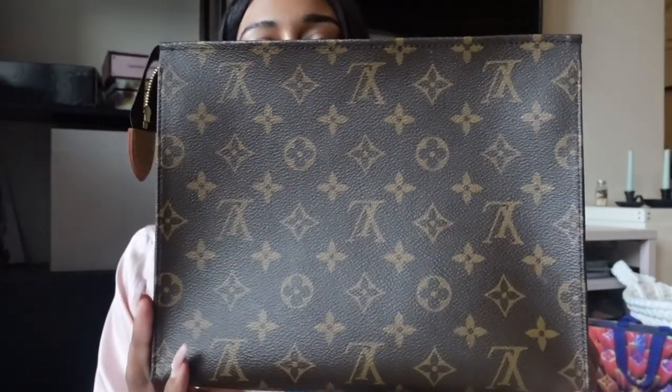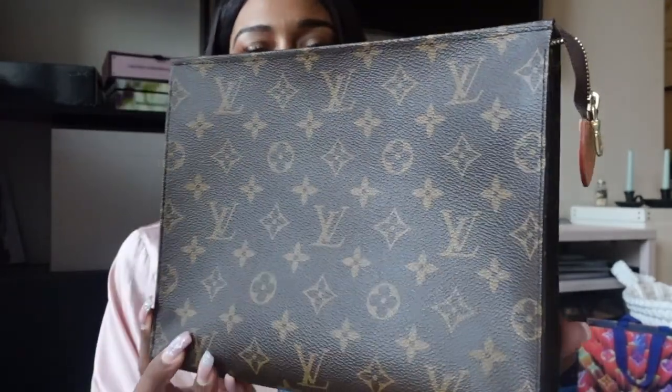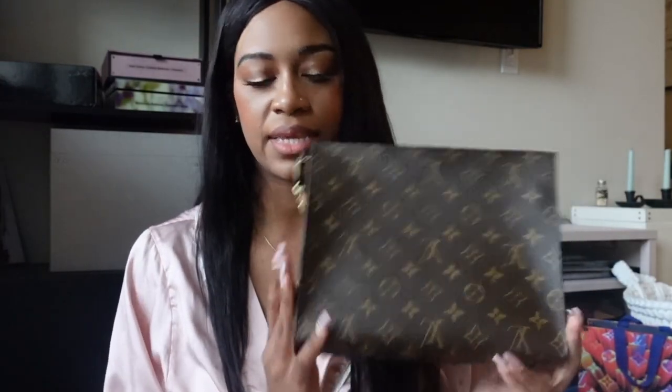Next we have my toiletry pouch — this is the Toiletry 26. I purchased this directly from the Dallas Galleria boutique. These are hard to find, and I just totally got lucky that day. I just asked if they had it and they did.